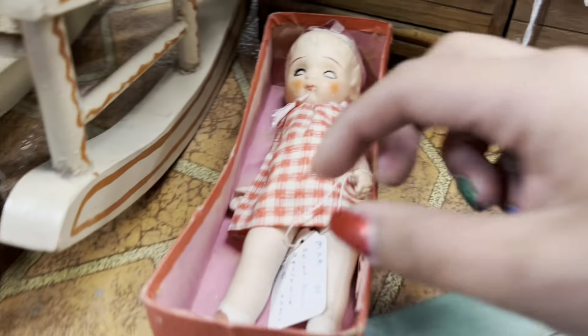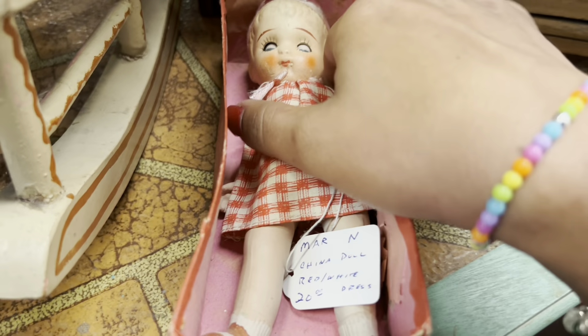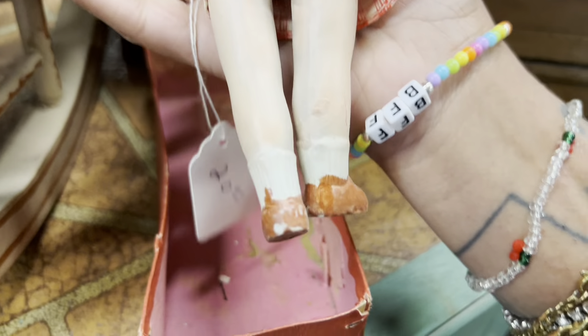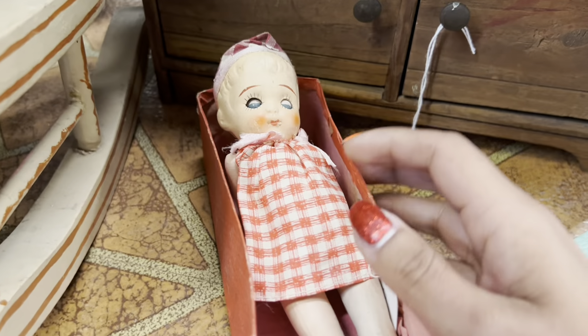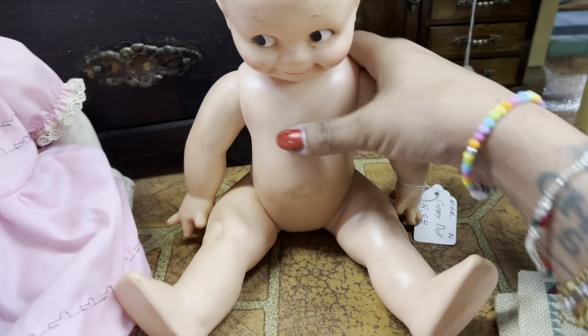I am just obsessed with this doll. $20 — oh man, that's really close. It's just so sweet. I love the gingham dress and the face is just perfect. It does have glass eyes which is more undesirable, but I think I'm gonna leave it. It's just too close.